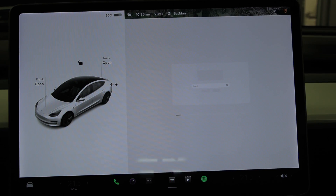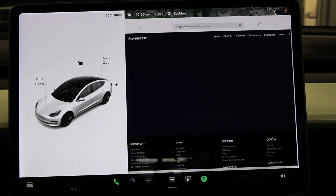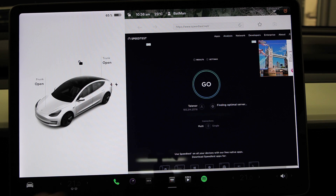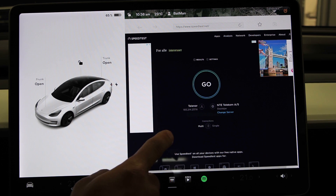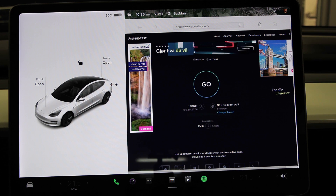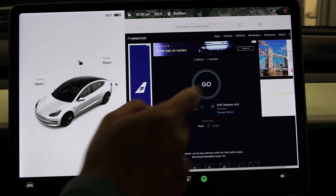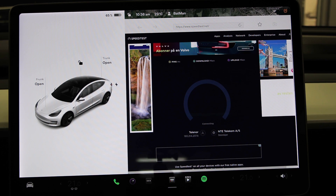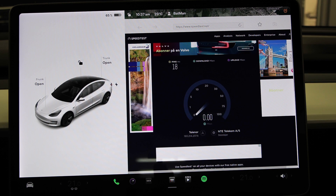Let's try the browser. We have the speed test here from the previous run — let's do the speed test. It's just finding the optimal server. Look how long it takes to load the ads here. There's supposed to be an ad here, let's wait for it to load. Are we on a 286 or are we on a Tesla? This is dog slow — it's like using legacy automakers' infotainment.